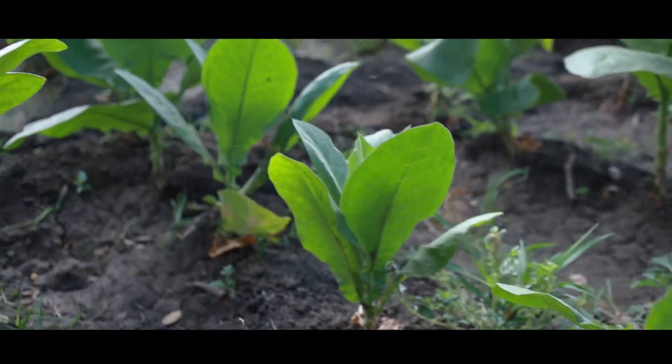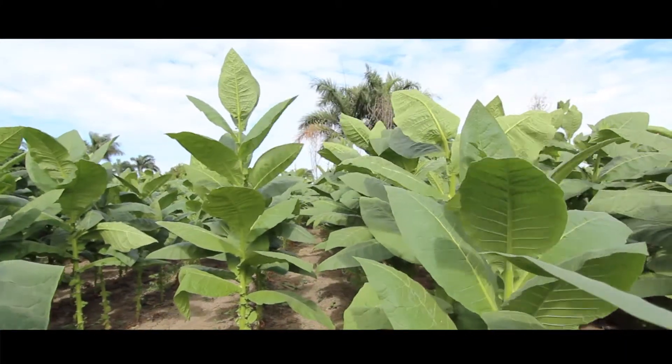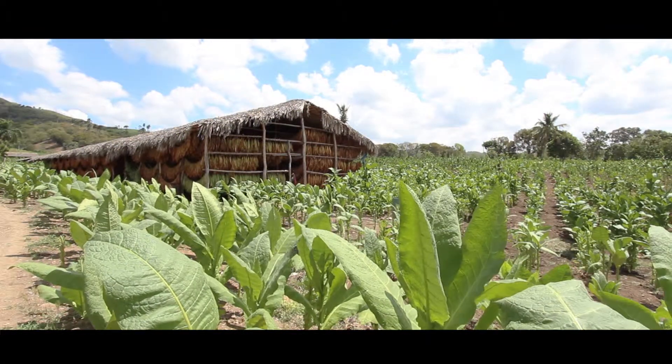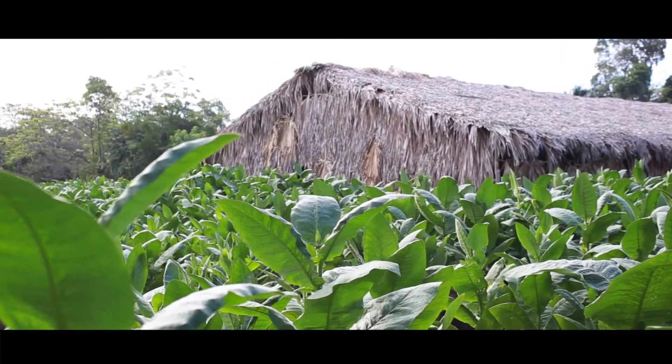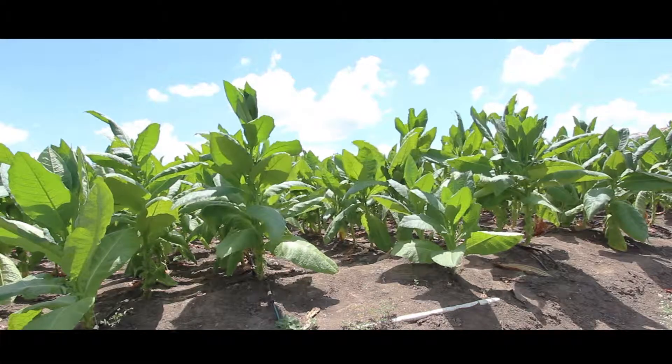In about 45 days, the plant is fully grown and ready for the first priming. The plants that come from this region are sun-grown under direct sunlight. In contrast to shade-grown wrappers, sun-grown wrappers will have more of a sweetness in taste.